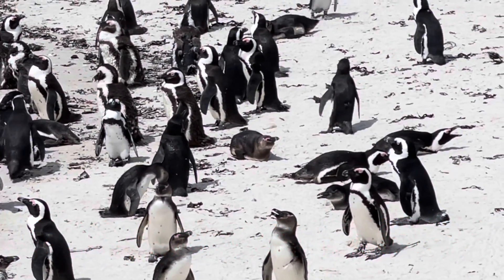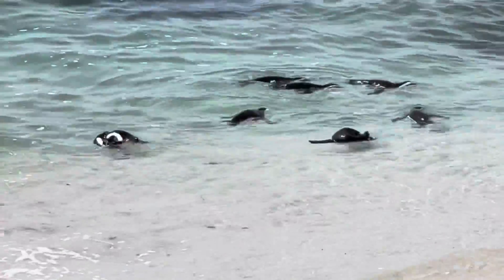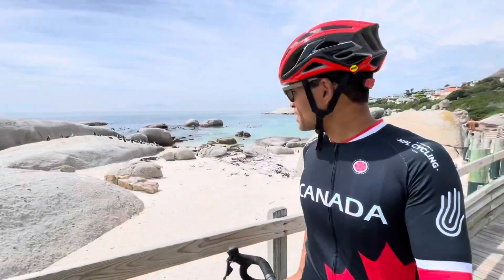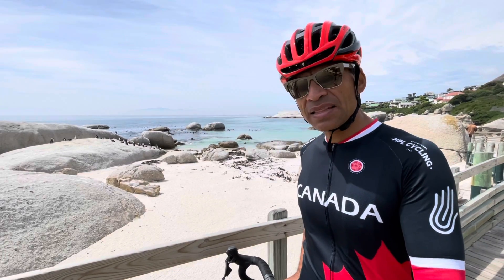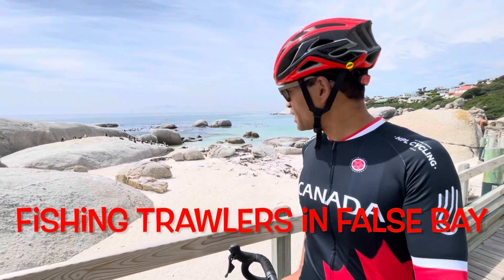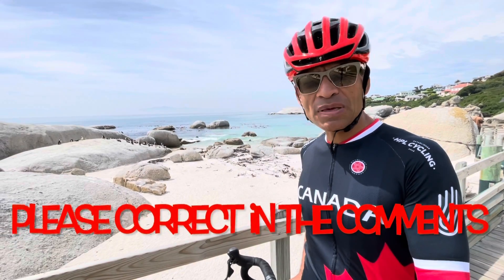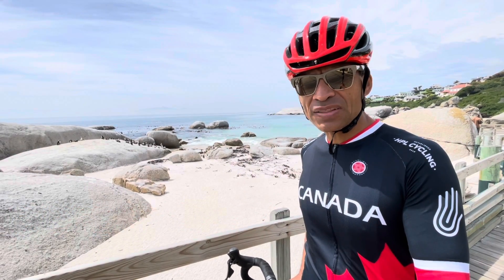These are what they call the African Jackass Penguins and I think this colony has been here since the early 80s. The numbers seem to have stabilized. There was a concern that there was going to be a decline because of the dwindling fish resources, but they seem to have stabilized. Anybody is welcome to correct me if I am wrong and if they are actually on the increase.